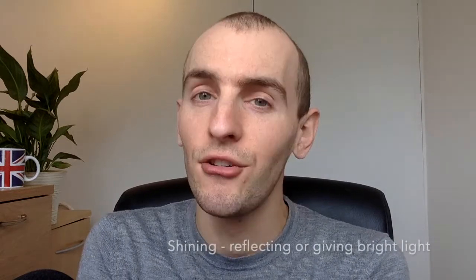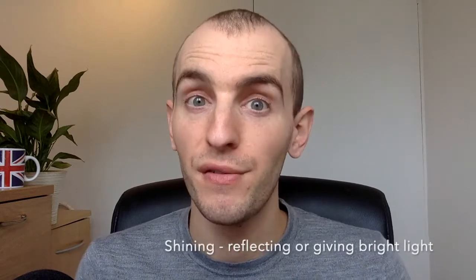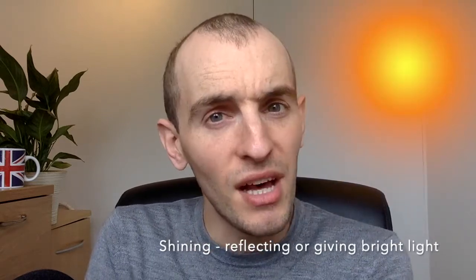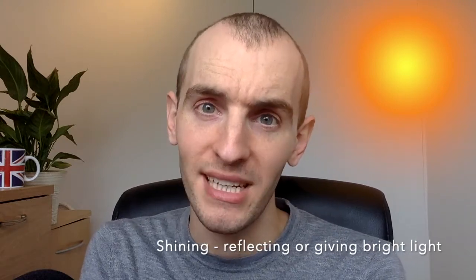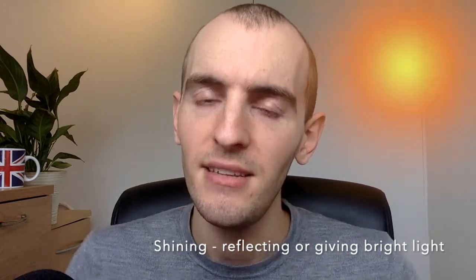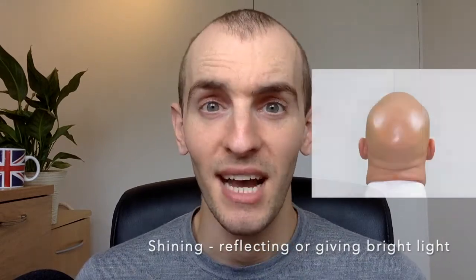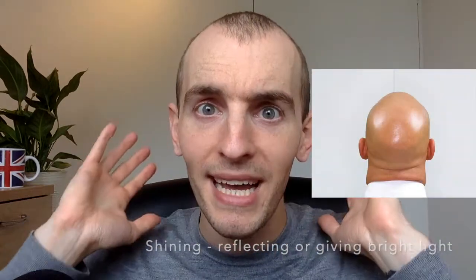The next ones are going to be adjectives, and the first one is shining. Shining just refers to something that is reflecting bright light. We often use it for the sun — the sun is shining, it's giving off light. The sunlight is shining off the water, or the light is shining off your bald head. Something like that — shining.